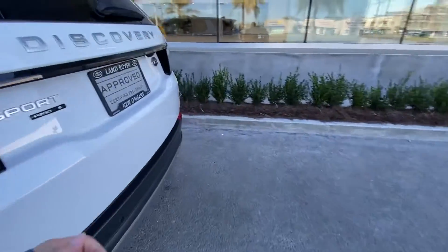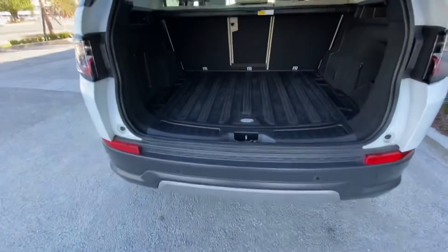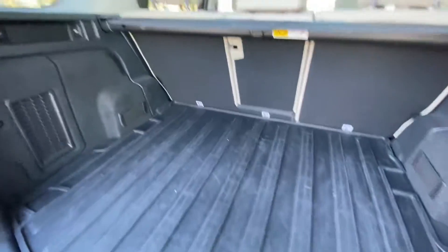And if you follow me all the way to the cargo area, you can see you still have plenty of room to haul whatever you like, and the vehicle does come with the rubber mat.